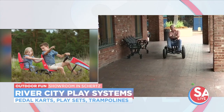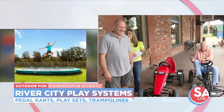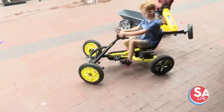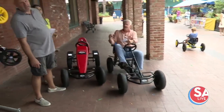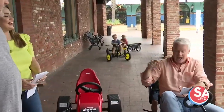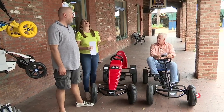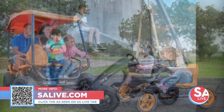The electric model — depending on how hard you pedal — can get you up to about 12 miles per hour. There are all different designs: a Jeep-style one suitable for ages two to five, a five-to-ten year old model, and the one Mike's on for ages five to 99. If you're taller they do get longer. She's also got a trailer behind her — put the kids to work hauling something. It's really not bad to pedal either. River City Play Systems also has incredible play sets and trampolines to create the backyard of your kids' dreams. For more information, head to salive.com and click on the 'As Seen on SA Live' tab.